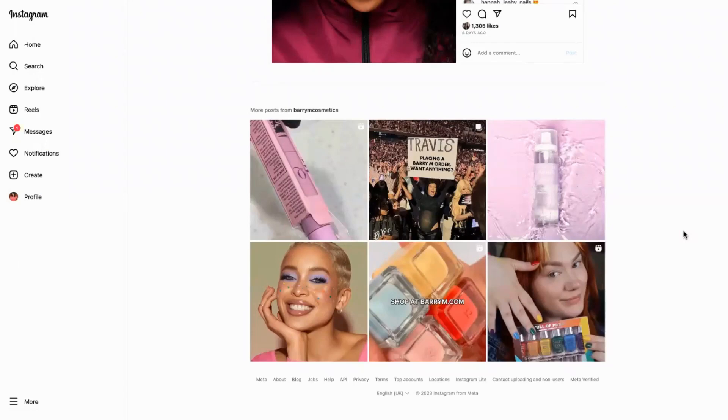Today we're looking at how to use collaborations to drive engagement on social media. This is Barry M Cosmetics, they're a world-renowned cosmetic brand and they're really well known for their bright colours as well as lots of pastels, and in particular their nails and their eye makeup.